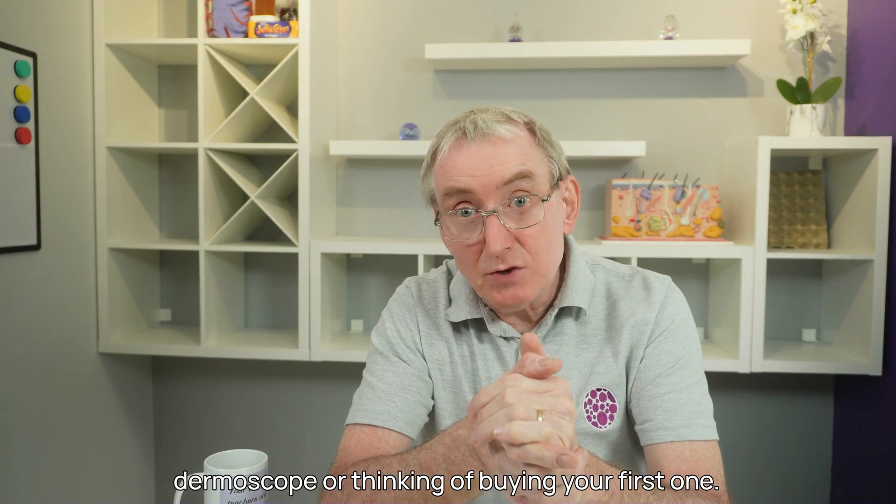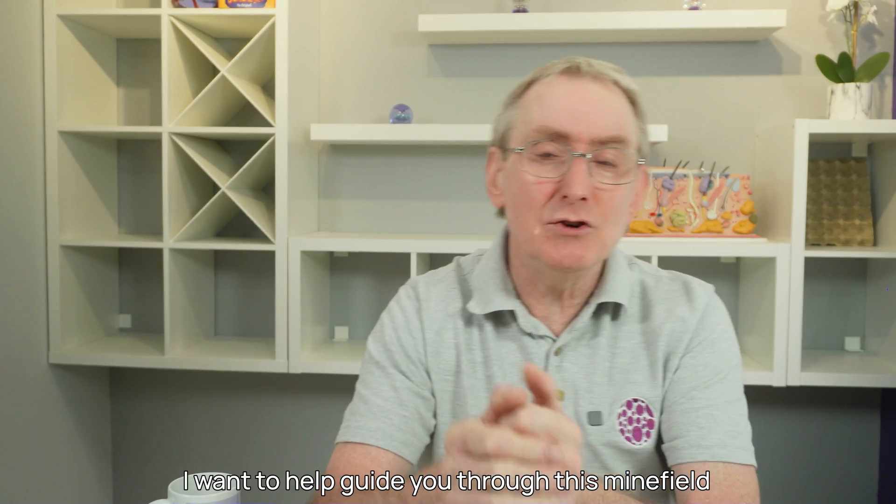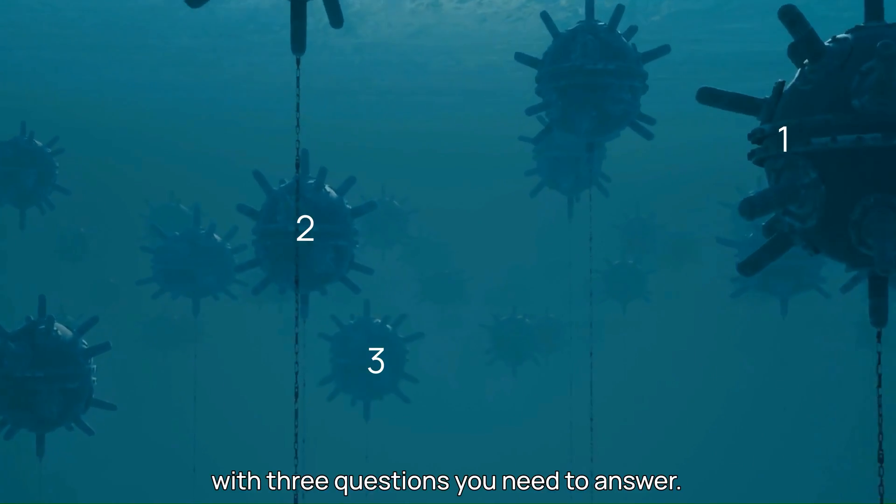Welcome. I hear you're in the market for a new dermoscope or thinking of buying your first one. I want to help guide you through this minefield with three questions you need to answer.